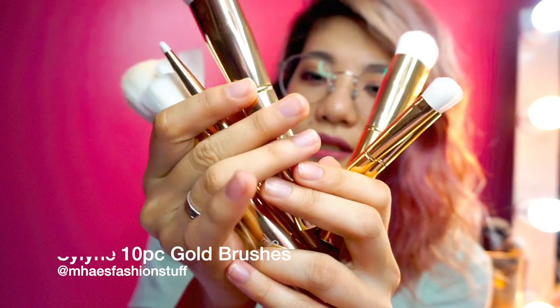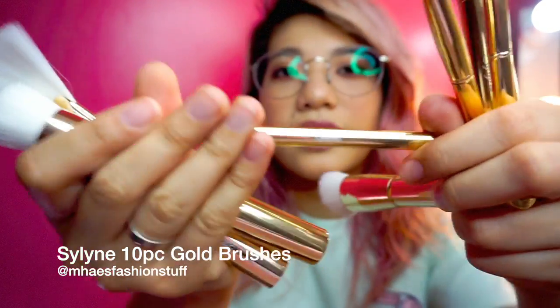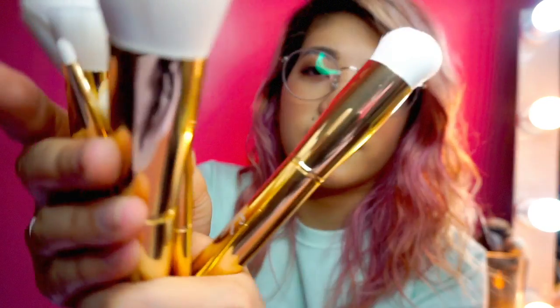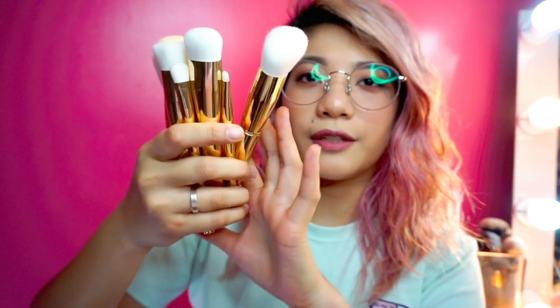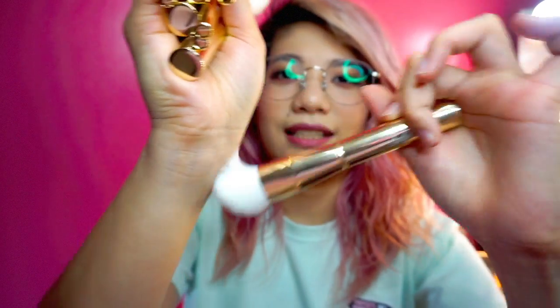Moving on, the next favorite is these gold brushes. I'm not sure of the brand name. Would you believe — they're only 800 pesos! They're really nice and really soft. These are makeup brushes and I got them from May's Fashion Stuff. I'll link her Instagram account below. Super ganda ng quality niya for only 800 pesos — oh my gosh, it's so great!